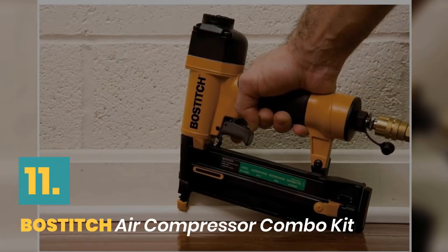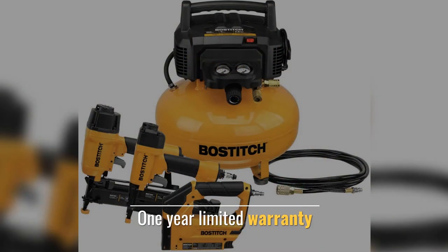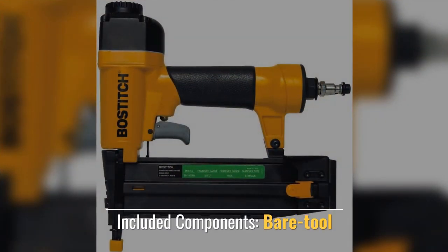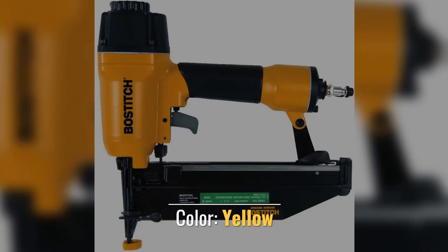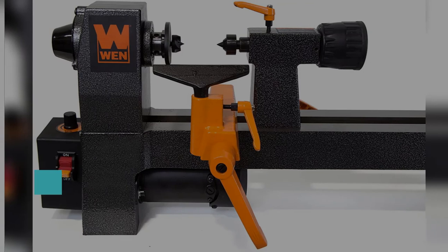Number 11: Bostitch Air Compressor Combo Kit. 1 Year limited warranty. Fittings offer plenty of length. Included components. Color: Yellow. This kit is covered.